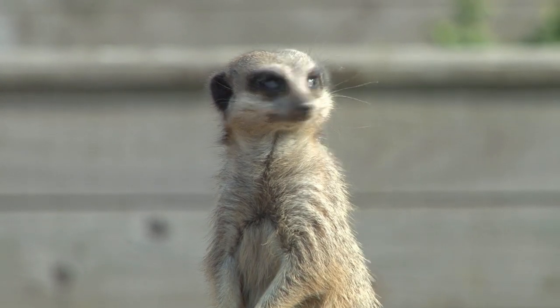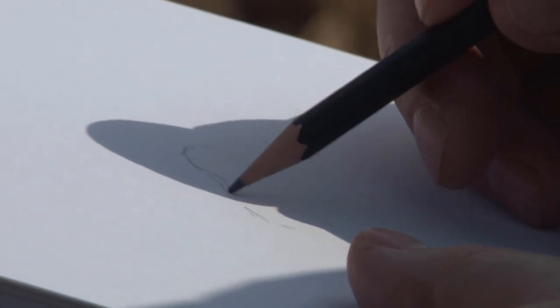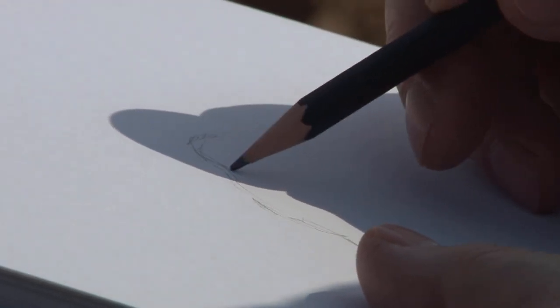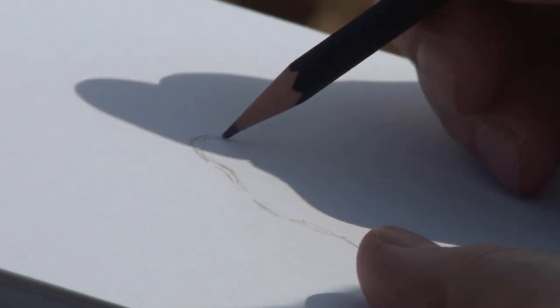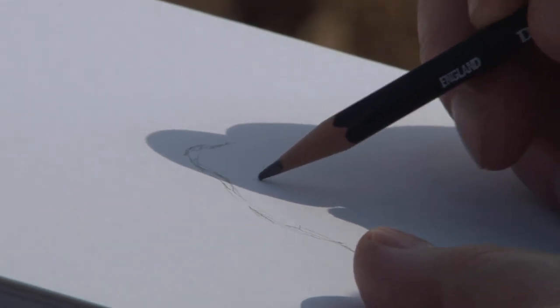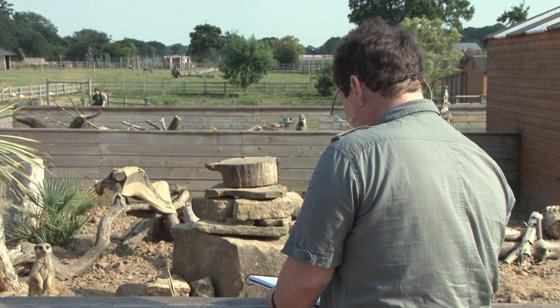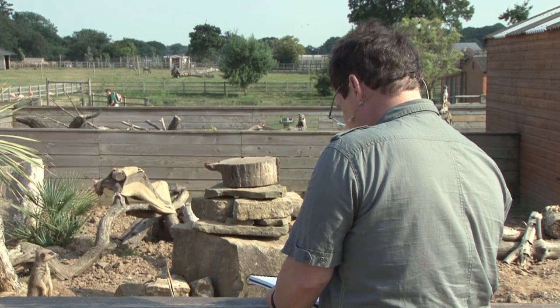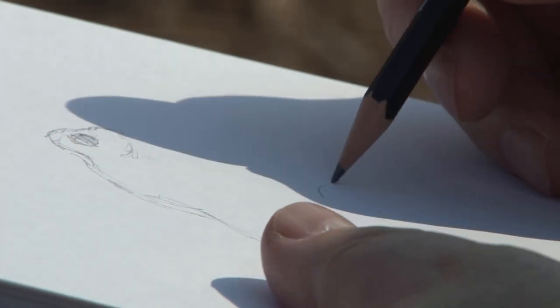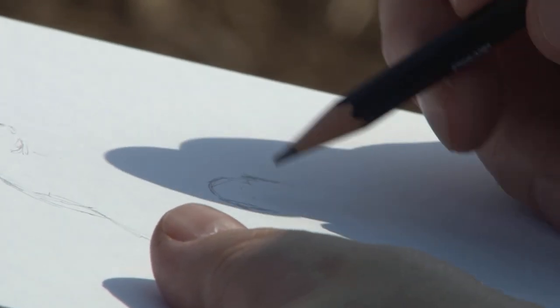We've got a meerkat posing nicely on top of the mound at the moment, so we'll try and capture him. He's moved off but I can still remember the pose he was in, so I'll just get an outline of that so when he returns we can continue on. Let's move to another sketch because he's clearly not going to come back here.